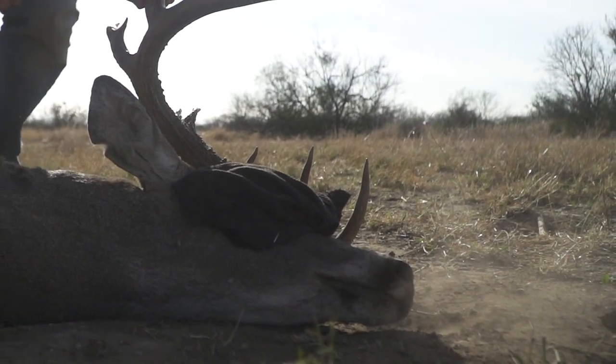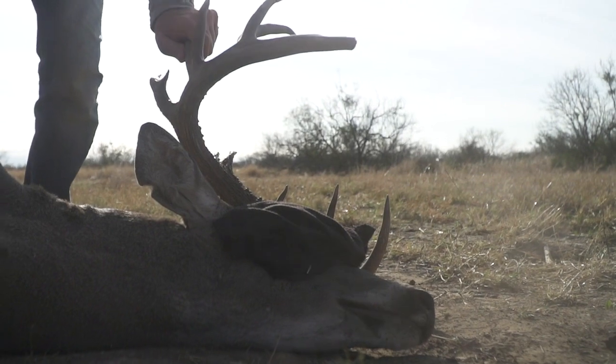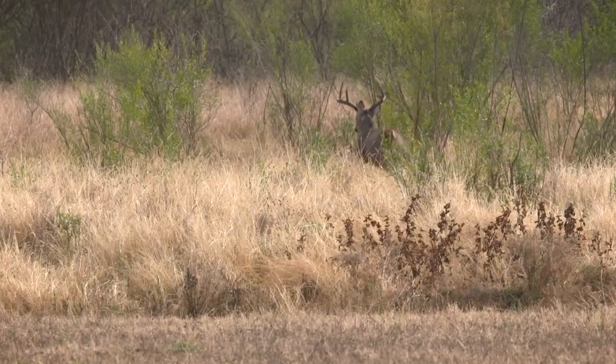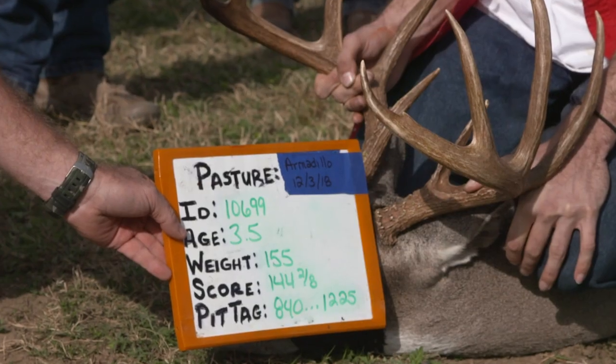So often people think that culling is going to be a way that over time they're going to improve the average antler size of the deer herd. It's really embedded in our hunting culture — that I need to remove a deer or a group of deer because if I take them out of the gene pool, if I take them out of the herd, that it's going to improve antler size.